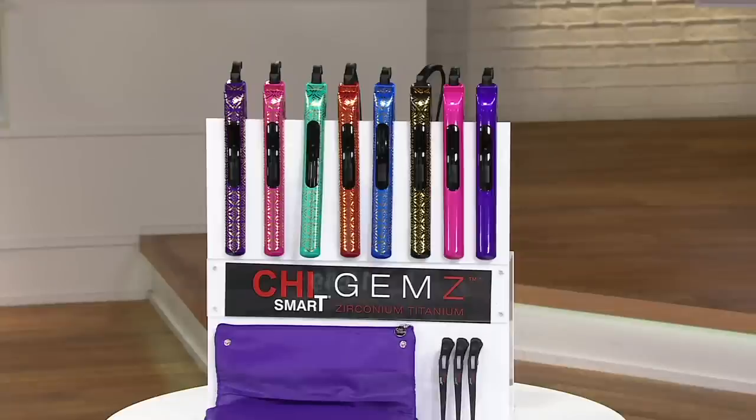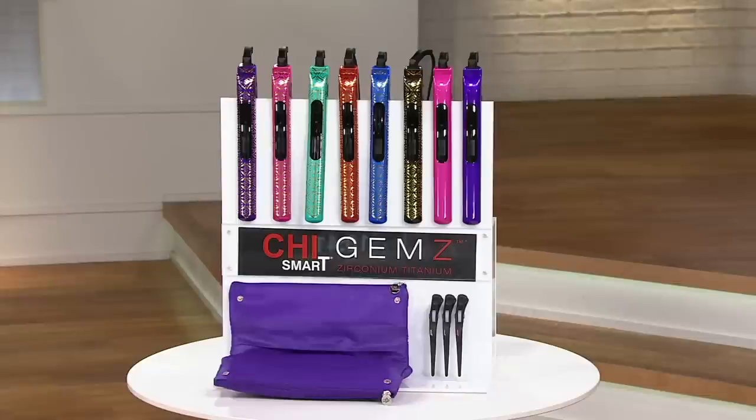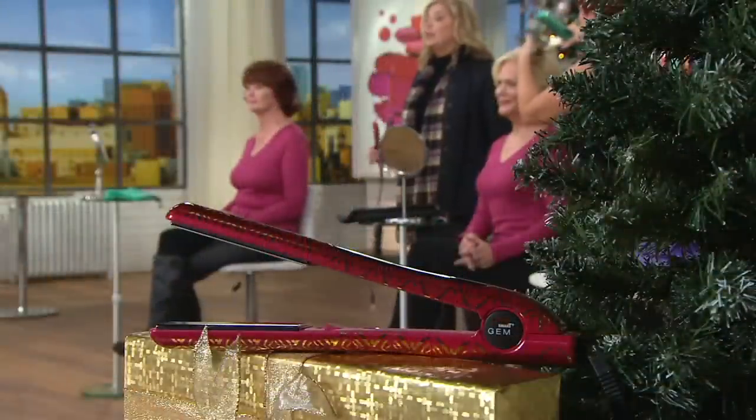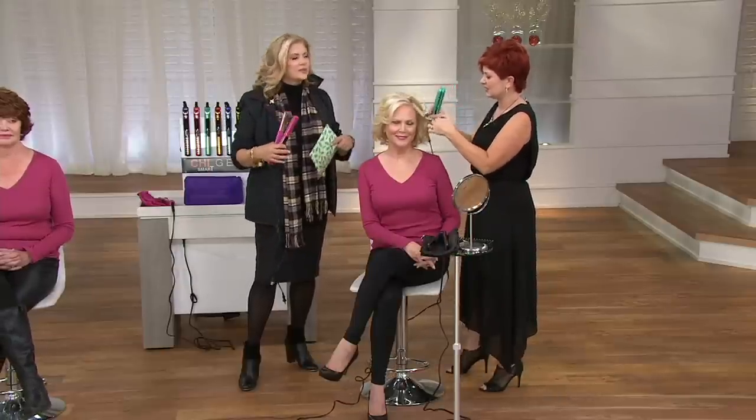Here are the colors because as the day goes on they're going to disappear: Moroccan purple, Moroccan pink, Moroccan teal — very popular — Moroccan red, Moroccan blue, Moroccan black — also very popular. If you prefer solid, we have solid pink and solid purple. You get three hair clips and the heat-resistant bag. Free shipping and handling. Get it home for $22.49. This is a multi-purpose tool — instead of having a separate flat iron and curling iron, this will straighten, bend, and curl.